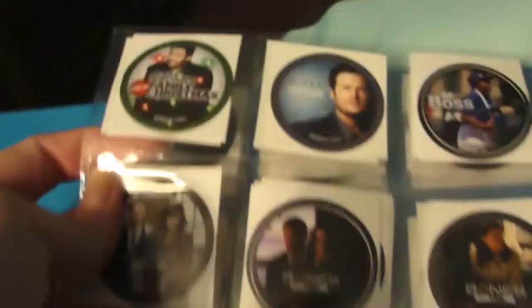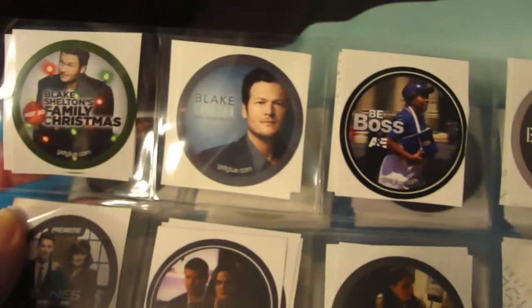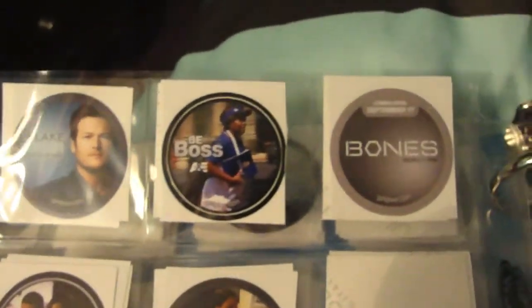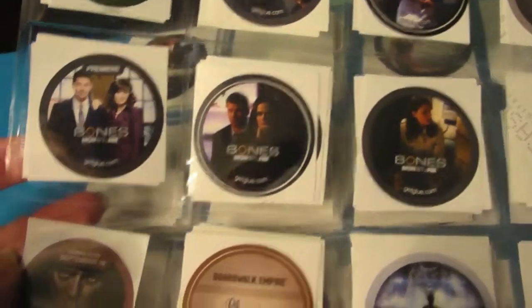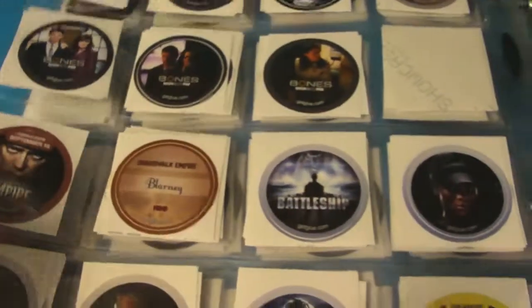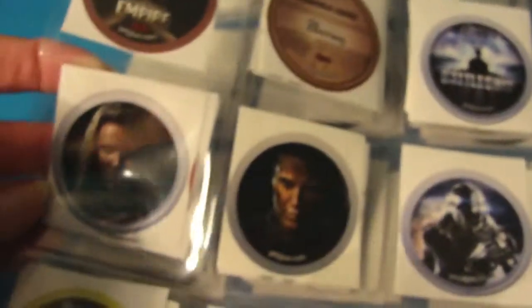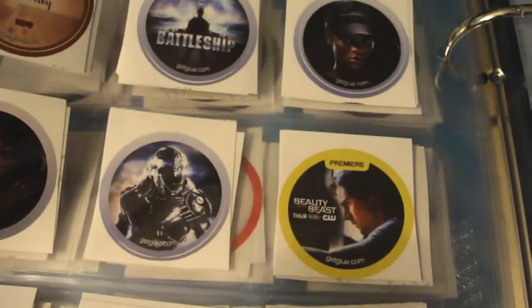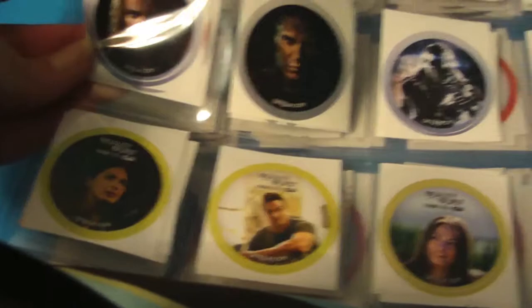Then Bob's Burgers, Bomb Girls, a couple of Blake Shelton stickers, Be the Boss, some Bowen stickers, a couple of Boardwalk Empire stickers, a bunch of Battleship stickers including one with Rihanna, and then Beauty and the Beast and some more Beauty and the Beast stickers.